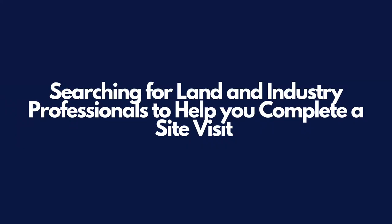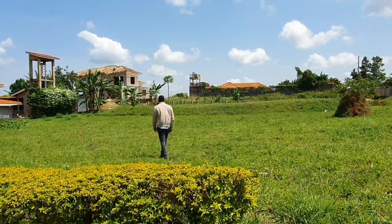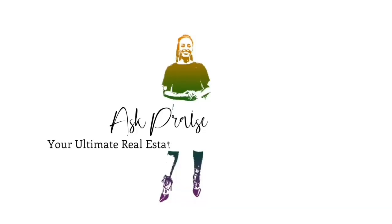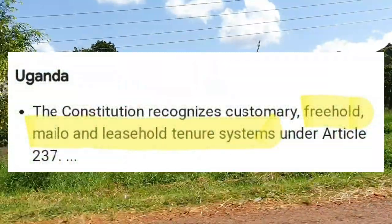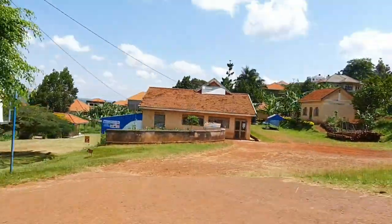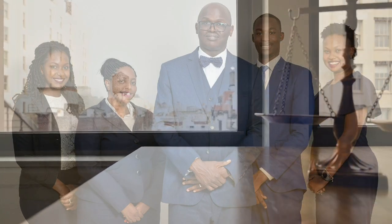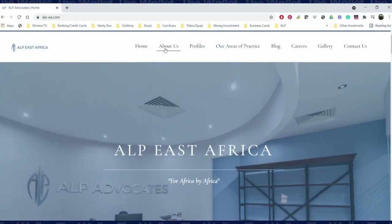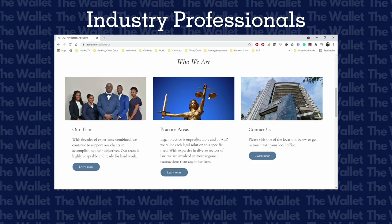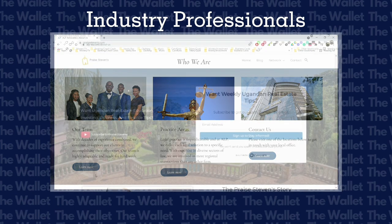Step two: searching for land and industry professionals to help you complete a site visit. When searching for land, I recommend using an estate agent. Advise the estate agent on exactly what you're interested in purchasing — the size, location and the tenure system. I recommend you look for titled land, either Mailo, freehold or leasehold, as these are the only types of ownership where proper records are kept. Appoint a lawyer — make sure it's one that specializes in real estate acquisitions. Personally, I use a company called ALP East African Advocates. They specialize in real estate acquisitions in Uganda, Kenya and South Sudan, and have a highly competent and professional team. If you'd like to know more about ALP or are seeking a qualified service provider, head over to PreyStevens.com.